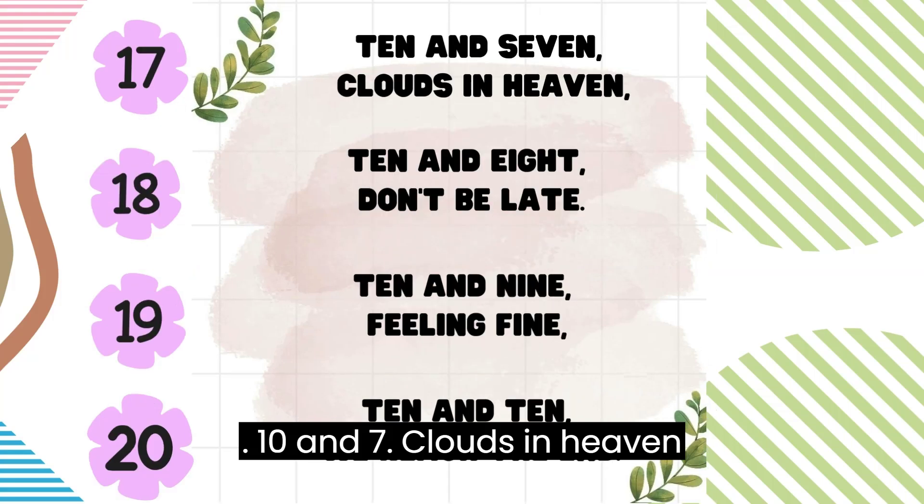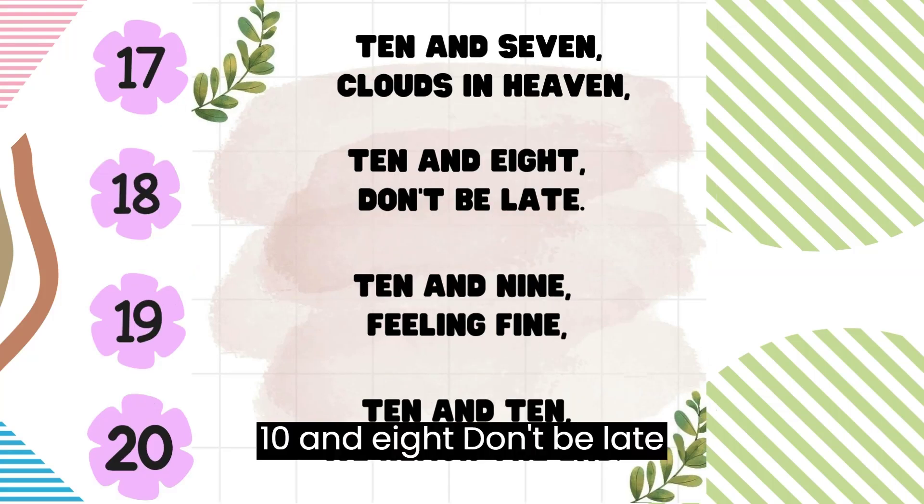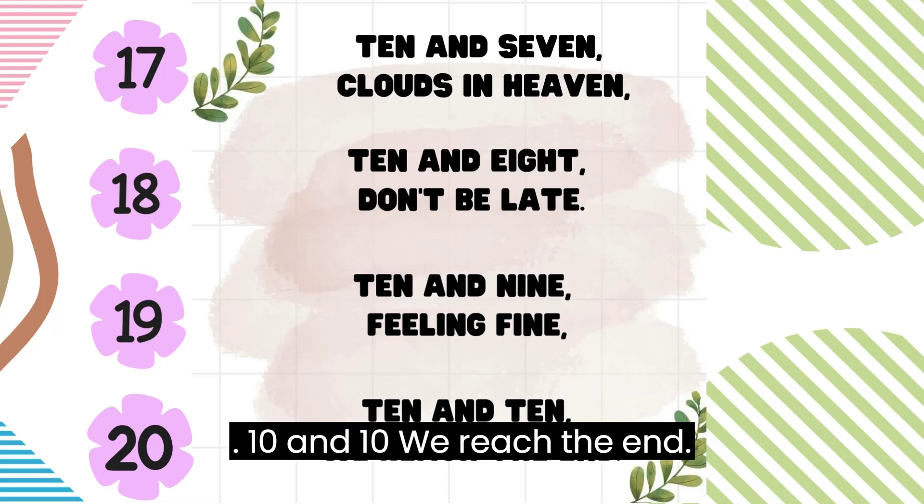10 and 7, clouds in heaven. 10 and 8, don't be late. 10 and 9, feeling fine. 10 and 10, we reach the end.